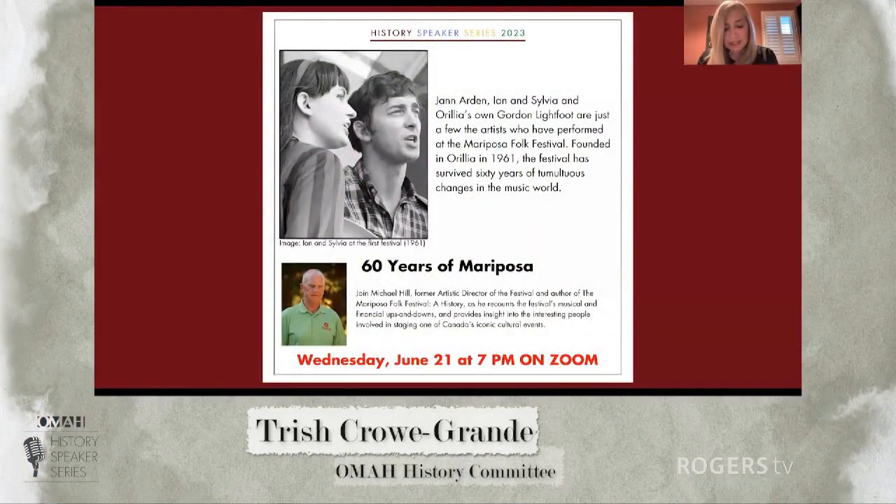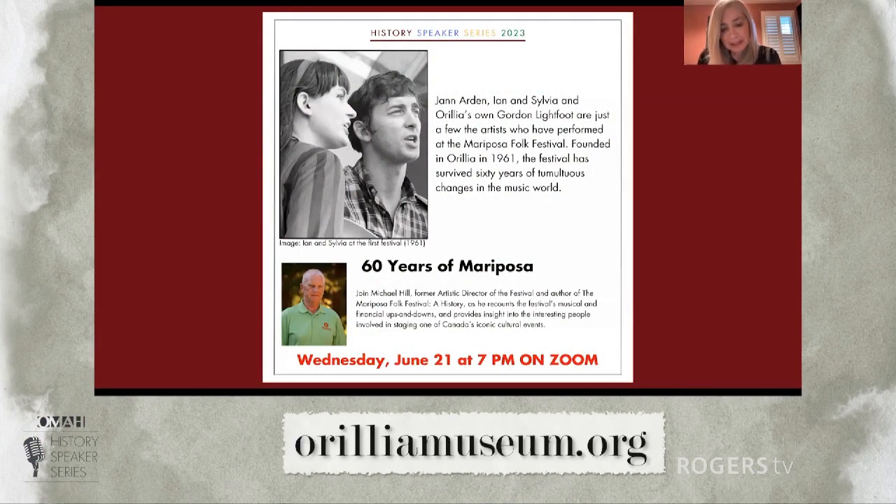Upcoming in our speaker series, we will have guest speaker Michael Hill on June 21st, who presents 60 Years of Mariposa. With the recent passing of our beloved Gordon Lightfoot, who was a regular entertainer and participant at the folk festival, it is very fitting for Mike to be our guest speaker to learn about the history of one of Canada's iconic cultural events, its roots in Aurelia, and the many interesting people involved in staging the Mariposa Folk Festival.